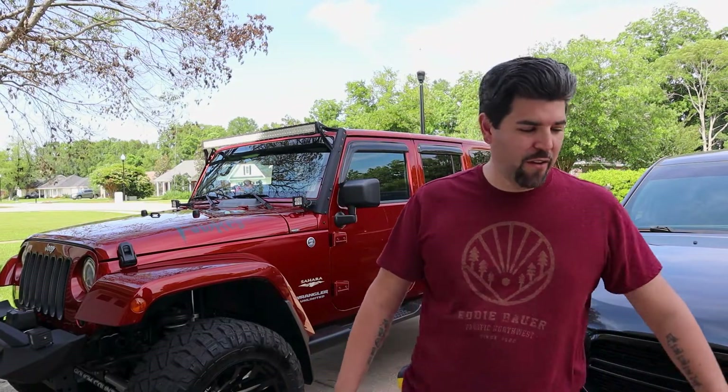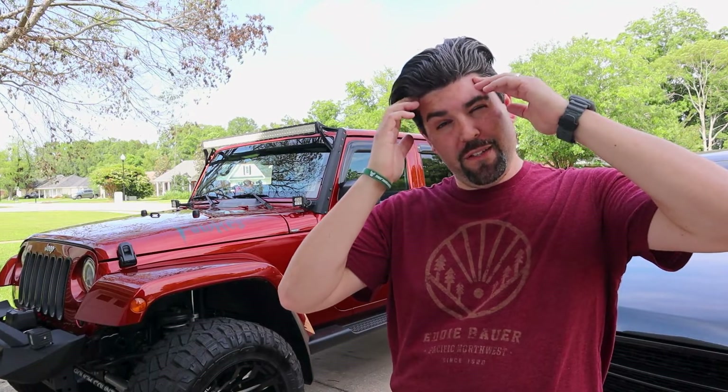What's up guys? Aaron from Catch Us Outside in our inaugural video. We're not going to use words like that on this channel.